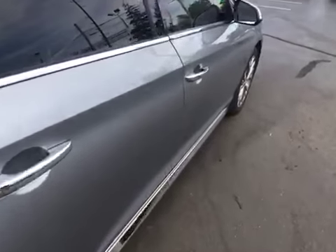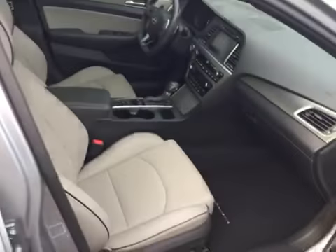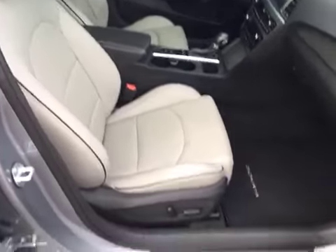Once again, it only has 14,000 original miles for a 2015 — the car is in great shape. It's got a clean Carfax with one previous owner, and it's a non-smoking vehicle as well.